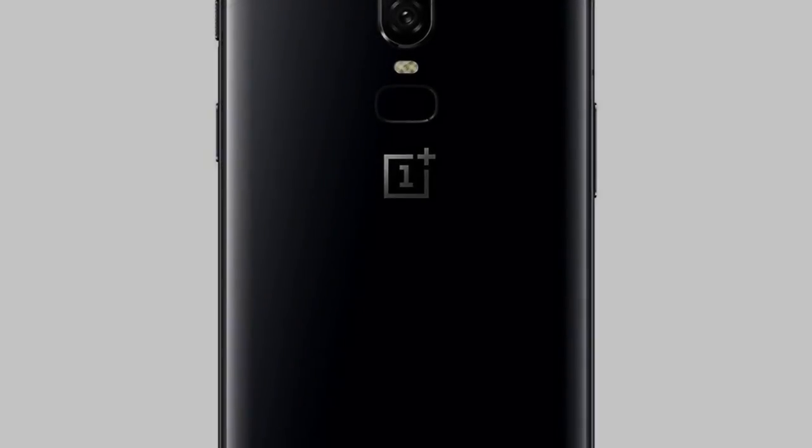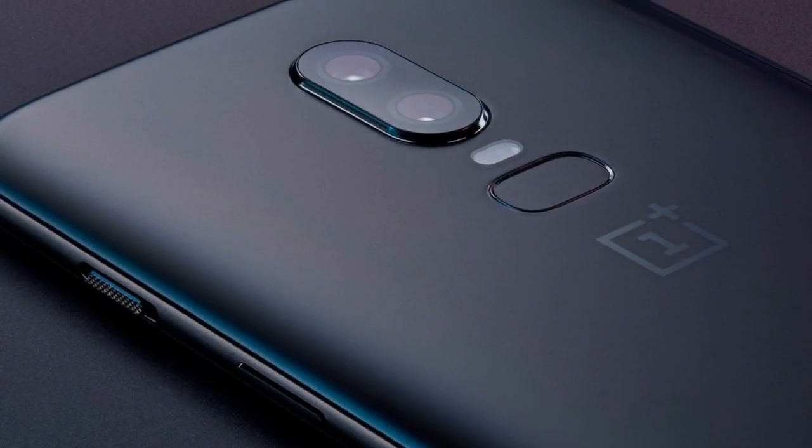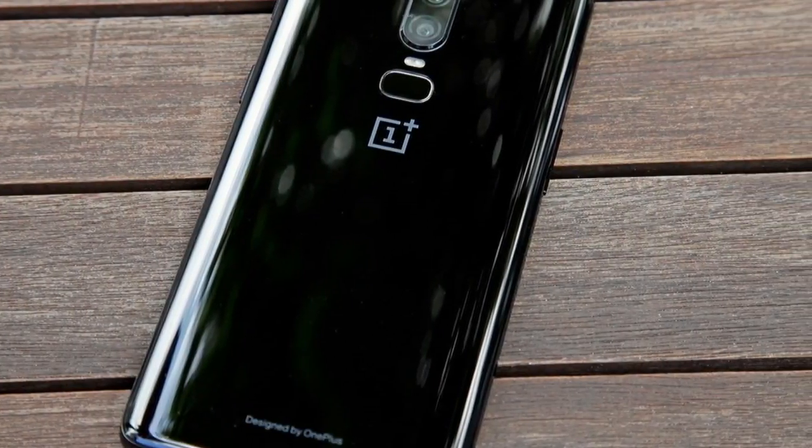Does OnePlus have any major surprises left for May 16th? That we'll have to wait to see. One of the lingering questions is what the company will do to Android 8.1 Oreo — that's what Amazon lists the OS as — but we're expecting some tweaks and customizations in keeping with the company's earlier phones.